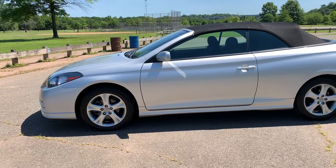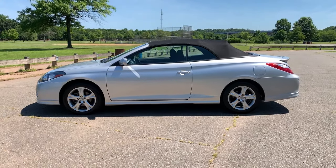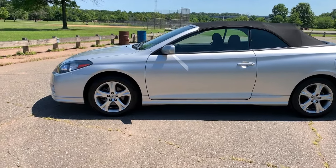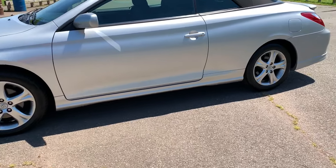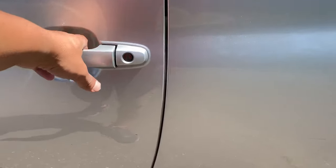Now, I always love the Sport models. The SLE models are phenomenal because they give you the leather. But if you don't want leather and you don't want to get that hot when you're sitting into it, or cold in the winter, this is a phenomenal alternative.